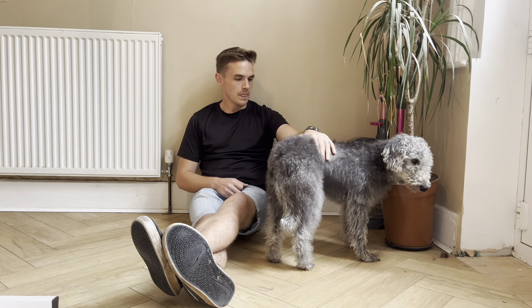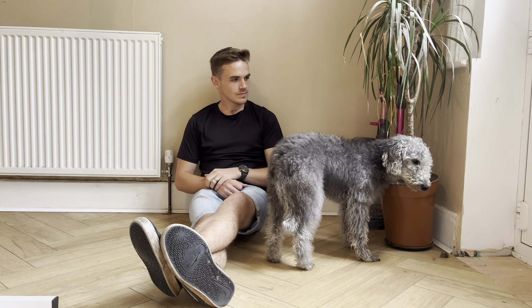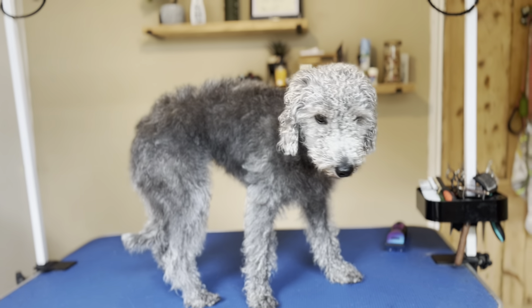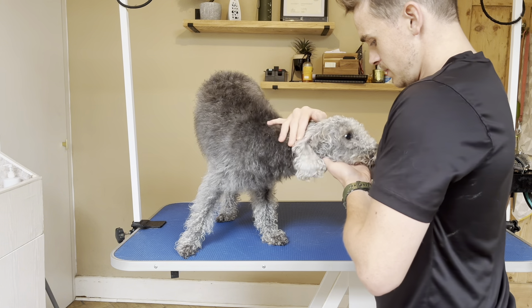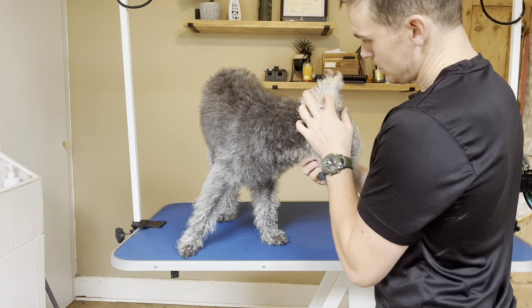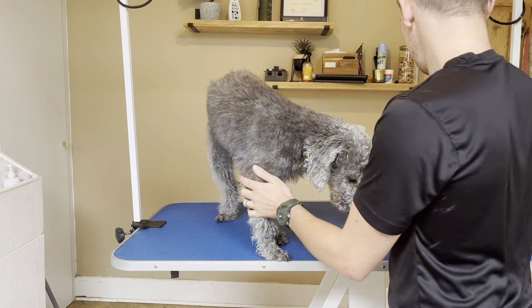I was having a bit of a mare today because my blast dryer stopped working, so I've had to do it all with the stand dryer, which means it takes about four working days to get a dog dry. Also my microphone has stopped working so this voice is probably going to sound a little bit rubbish, but please bear with me because we're going to go on a journey here.